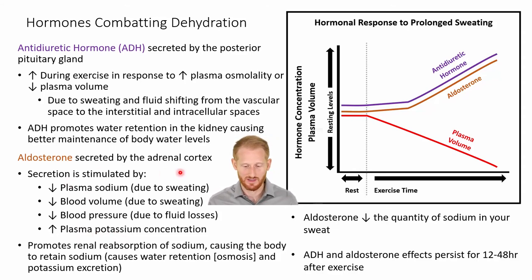Any of these are going to stimulate the adrenal cortex to release aldosterone. Aldosterone works with the kidney to reabsorb sodium that would have otherwise gone out through the urine, and it works with the sweat glands to prevent as much sodium from leaving our body through sweat. With all this sodium retention, we're going to retain more water — because water follows sodium through osmosis — and we're going to excrete more potassium. Both ADH and aldosterone have effects that persist well beyond the exercise, out to 12 to 48 hours after exercise has stopped.